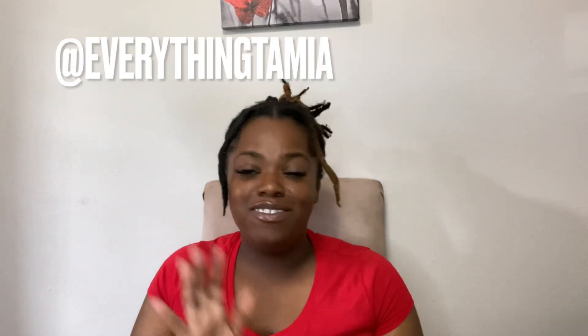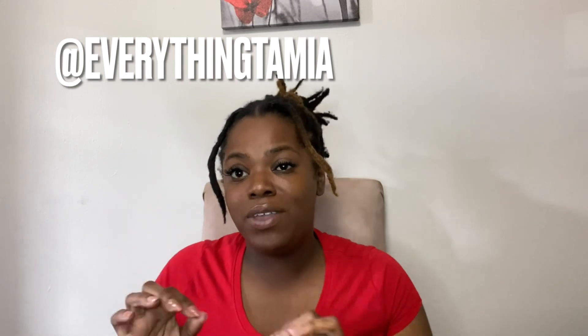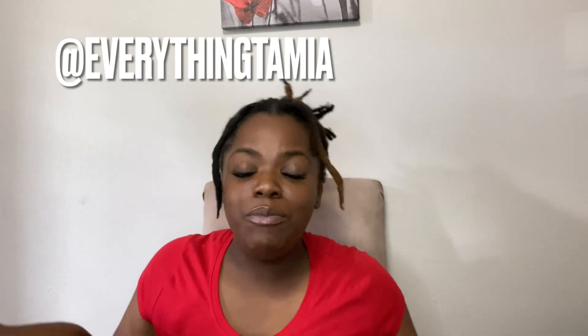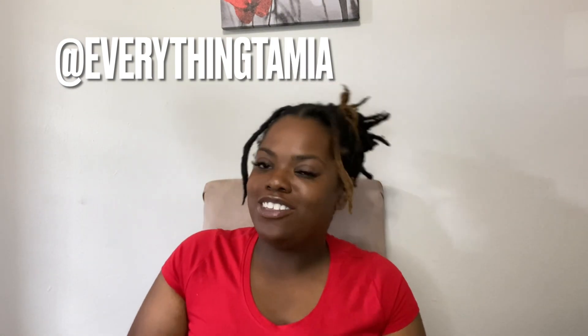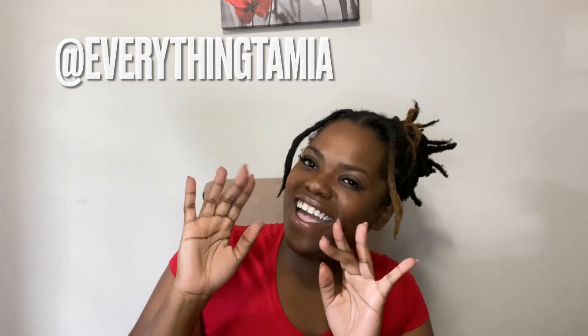That's all for this Temu haul! I'm actually very pleased with everything I got. I am gonna order some clothes next so I can do a Temu clothing haul, because they have a lot of cute clothes on there. Anyways, thank you guys for watching — don't forget to like, comment, and subscribe to my channel and follow me on all social media. I'll talk to you guys later, bye!